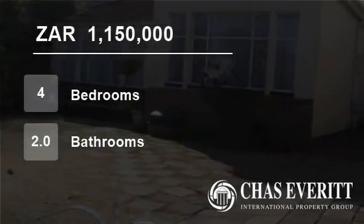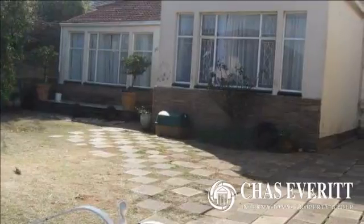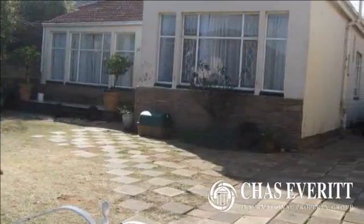Welcome to this four-bedroom house for sale in Kensington, Johannesburg, Gorton, South Africa, for R1,150,000.